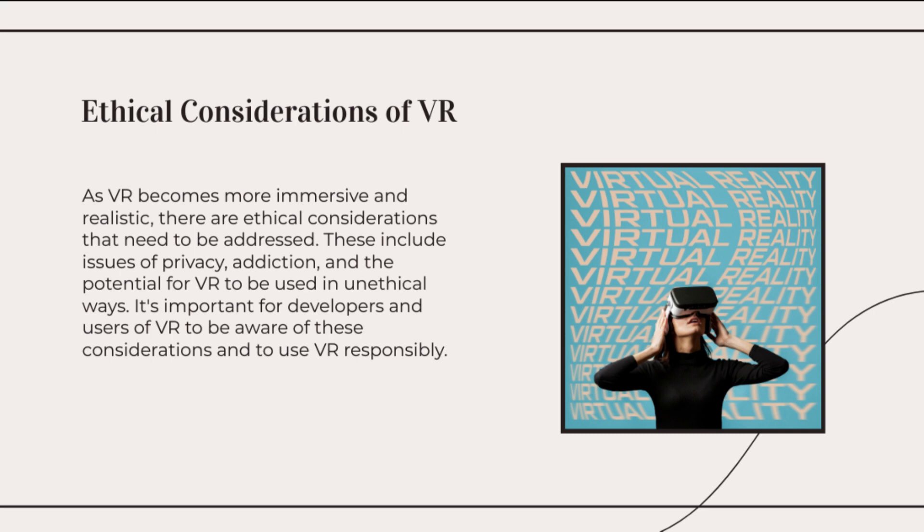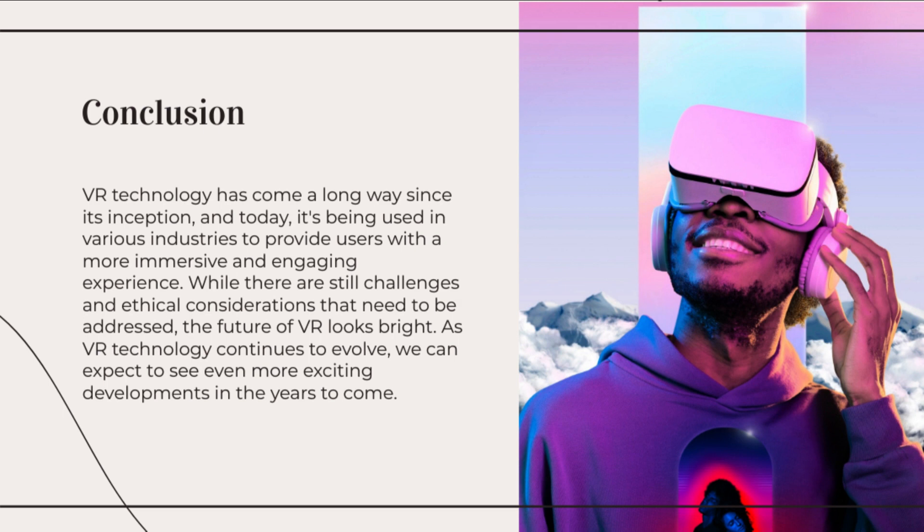VR experiences can distract patients from pain, provide exposure therapy for phobias and anxiety disorders, or assist in physical rehabilitation by creating interactive and engaging exercises. These are just a few examples of cutting-edge virtual reality technologies and applications.